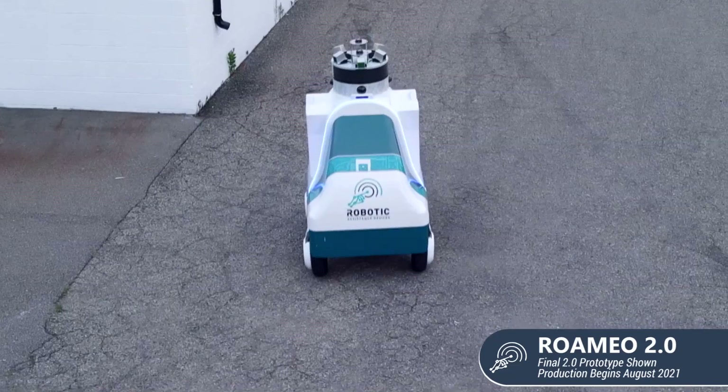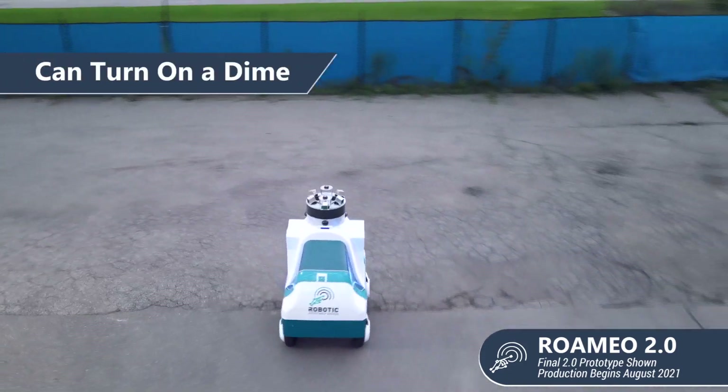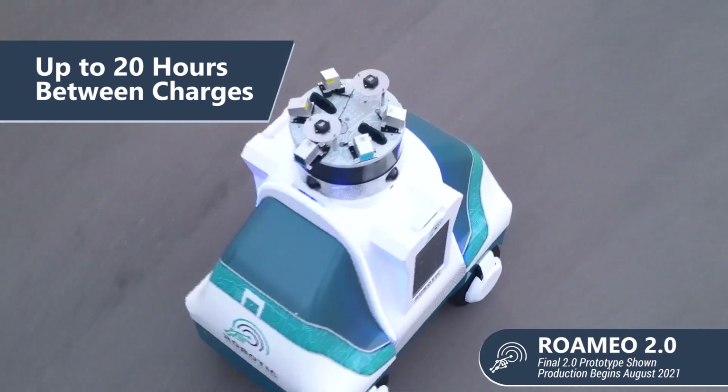The tougher the challenge, the better for Romeo. With speeds up to 12 miles per hour and independent four-wheel drive, Romeo is capable of autonomous security patrols for hours at a time. And Romeo knows when it's time to return home for a recharge.